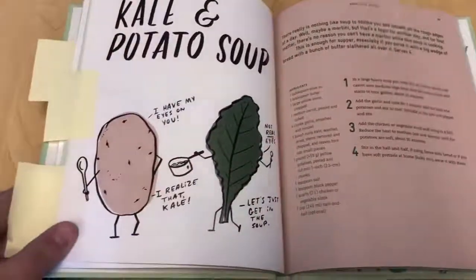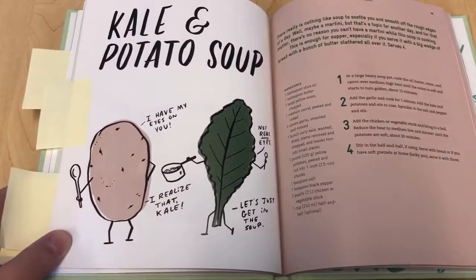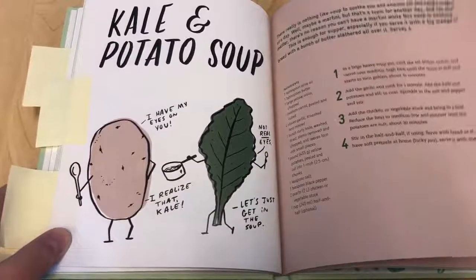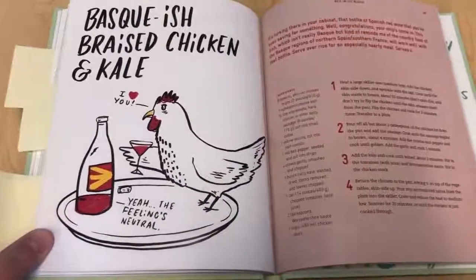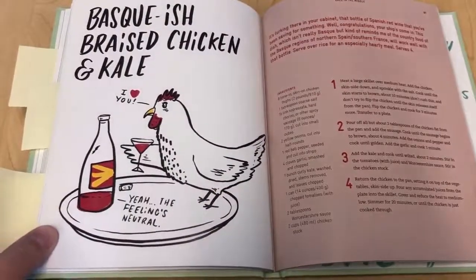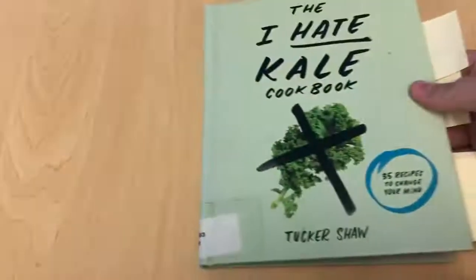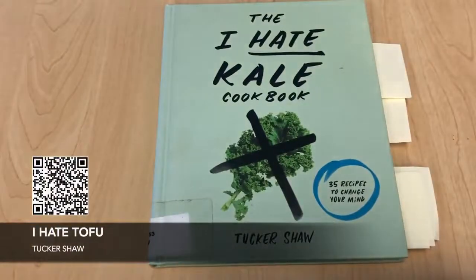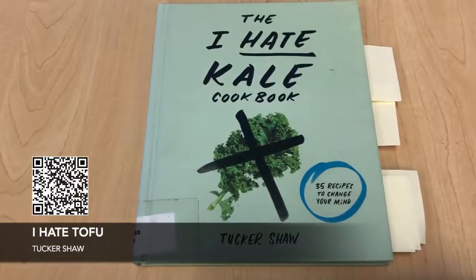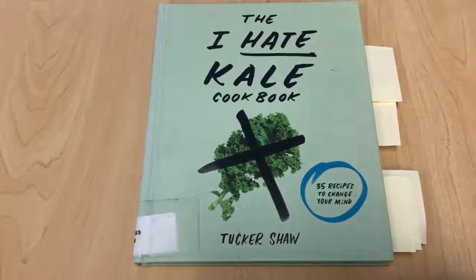It gives you some insight and inspiration to try different things, tweak them, or try something else as you go. It's a great way to incorporate this superfood into your everyday diet — and it's very seasonal for winter. If you enjoy this book, I also recommend its sister cookbook called I Hate Tofu. So check it out and tell us if you like it, or if you have any similar suggestions of your own. Thanks and have a great day.